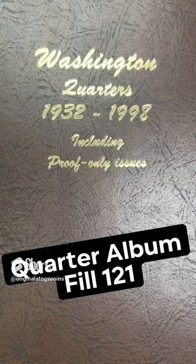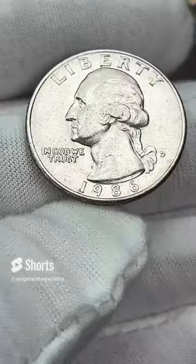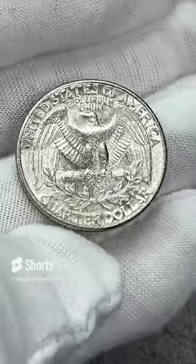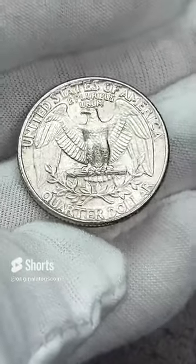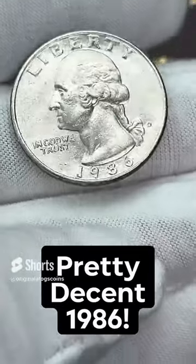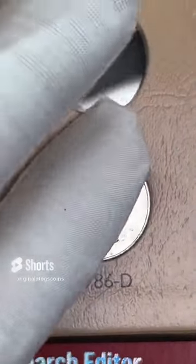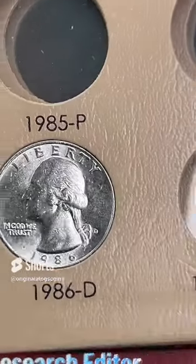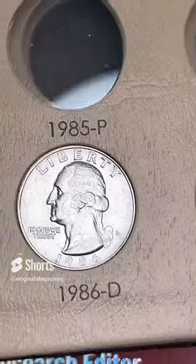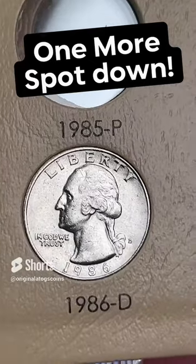It's time to put another quarter in a quarter album. We're going to do clad today and then tomorrow we'll get some silver in here again. 1986 out of Denver — that is a pretty nice one for an 86. I am filling the quarter album with what I have. Here we go, we're down at the bottom of this page. Let's pop that in and that is another clad quarter for the album. Hopefully I find a good one soon, but I've been having trouble finding some good clad ones. Whenever I find them I've been picking them up, but that'll hold the spot for now.